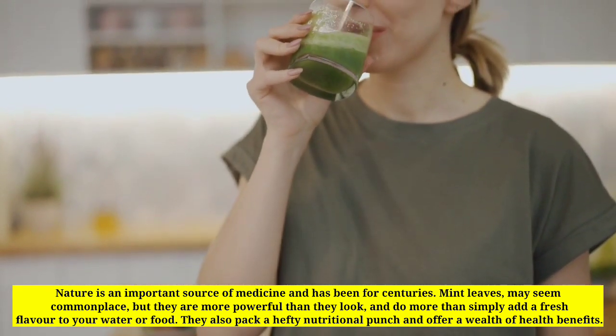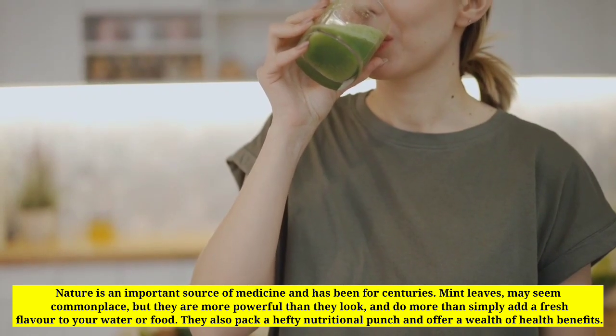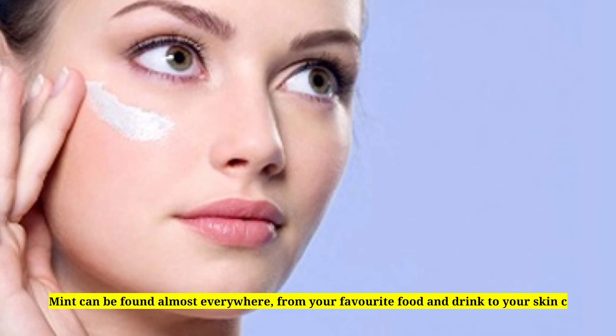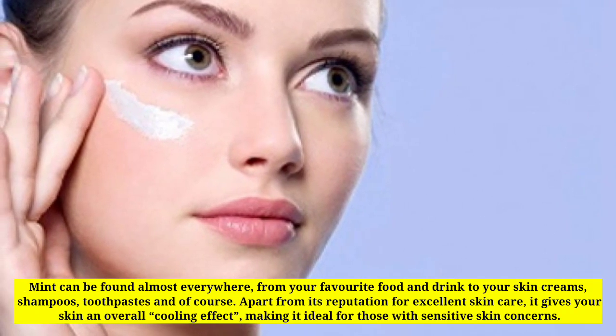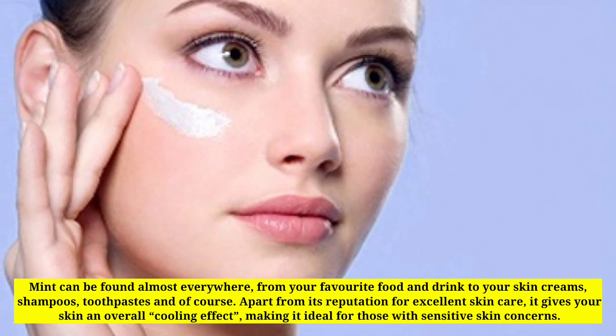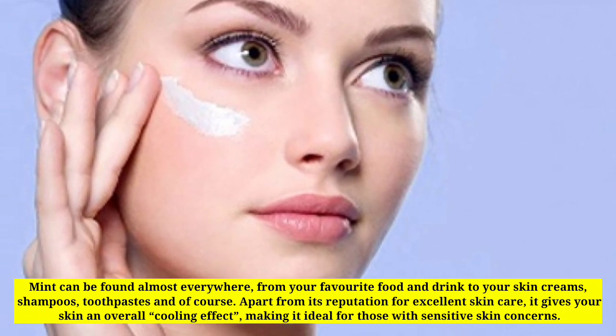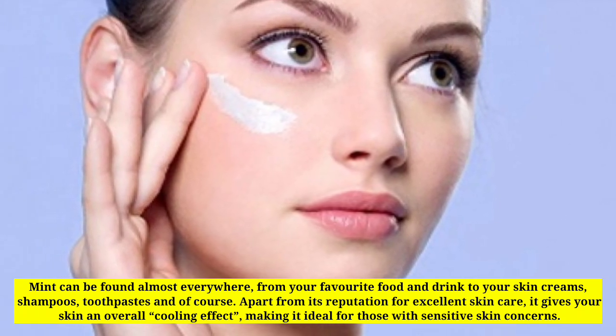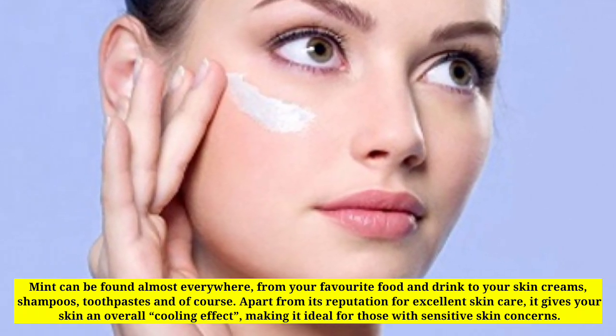Mint also packs a hefty nutritional punch and offers a wealth of health benefits. Mint can be found almost everywhere, from your favorite food and drink to your skin creams, shampoos, and toothpaste. Apart from its reputation for excellent skin care, it gives your skin an overall cooling effect, making it ideal for those with sensitive skin concerns.